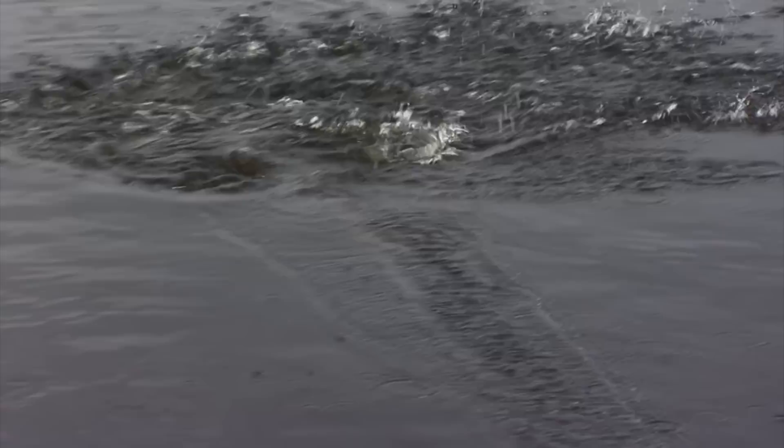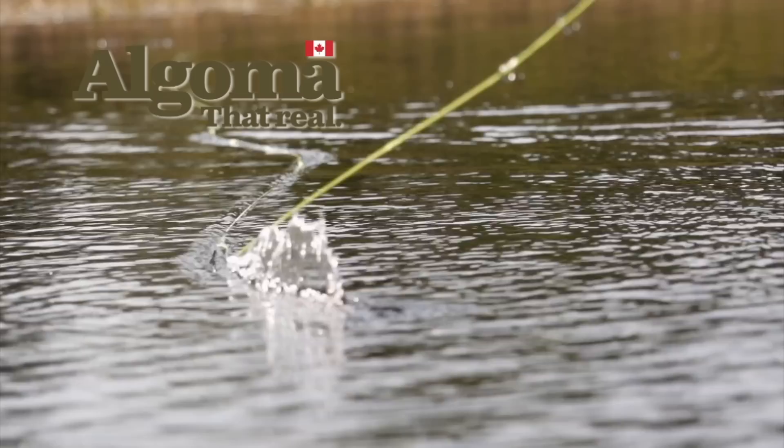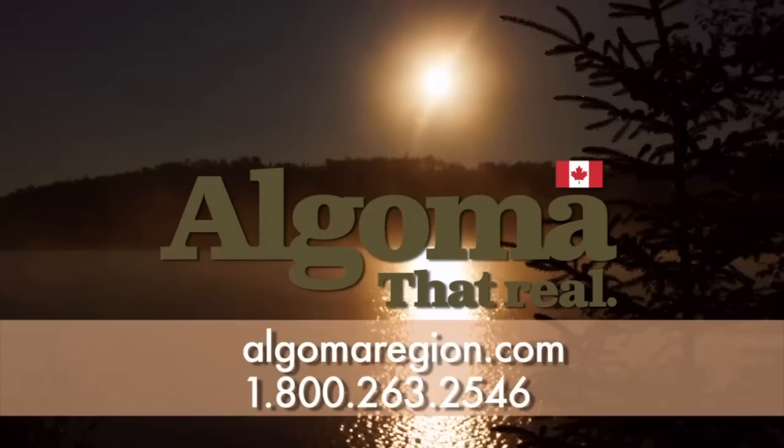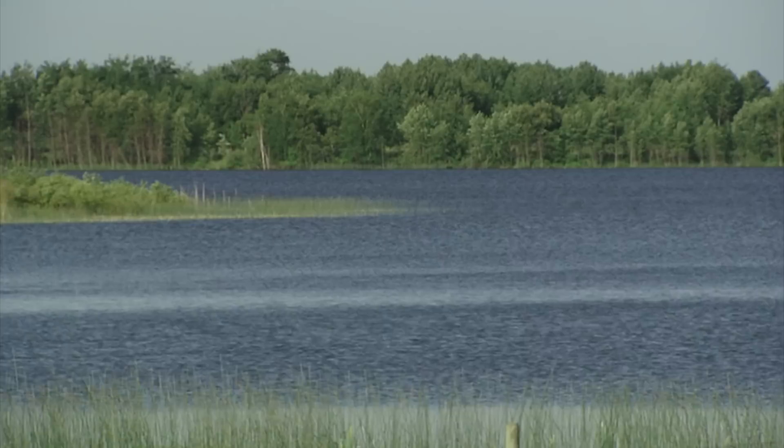Looking for world-class fishing at reasonable prices? Want the best of bass, brook trout, pike, and walleye fishing that is easily accessible? Then come to the Algoma region in Northern Ontario. Easy to access by road, plane, or even train, Algoma features some of the best fishing in the world. To learn more, go to algomaregion.com or call toll-free 1-800-263-2546.